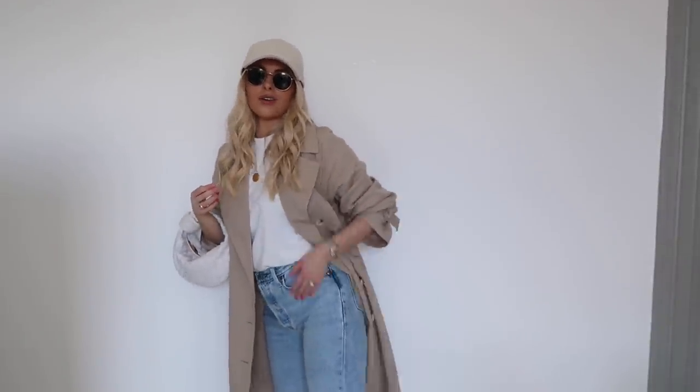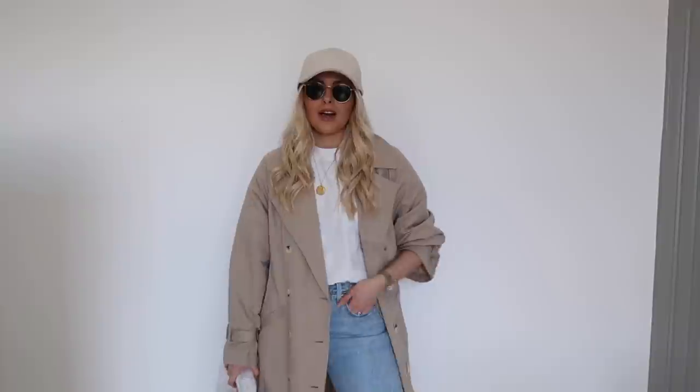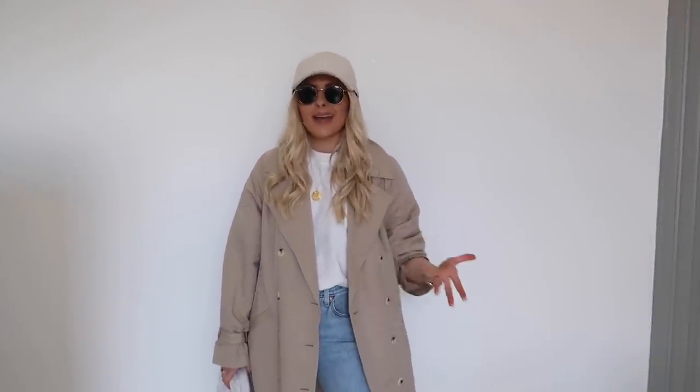I just wanted to show this trench coat styled up as I'd actually wear it out and about. I've popped on a little cap from Zara, my Ray-Ban sunglasses, the same outfit from earlier, my mini Jodie Bottega bag, and Converse. This is just a super casual look I'd wear day to day — going shopping, going for lunch, a coffee run, or meeting a friend for a walk.